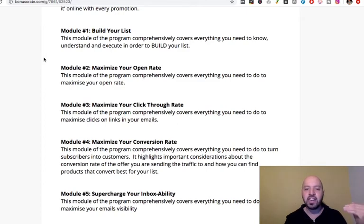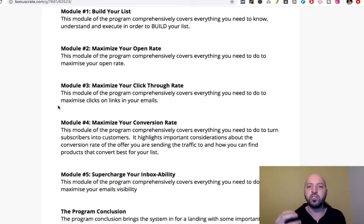Module four is all about turning subscribers into customers — that's where the money is. You don't just want subscribers, you want customers, people whose emails will stimulate them into giving you their money. Module five is all around what they call deliverability: making sure your emails actually get into people's inboxes and not the spam box. It's a pretty comprehensive, neat email marketing course, this List Building Mastery.